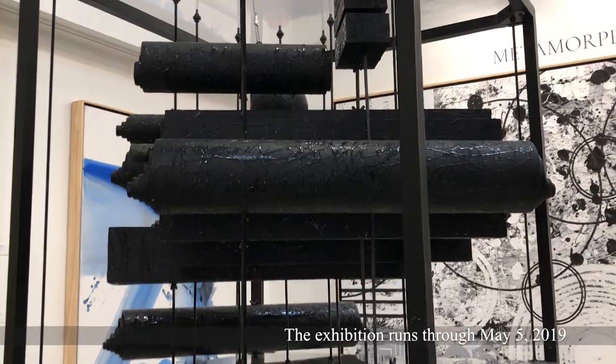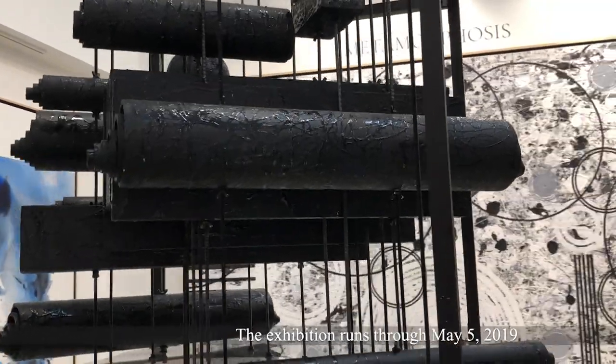And here you have META — the conclusion of our journey of bringing abstract painting and sculpture into one presentation.